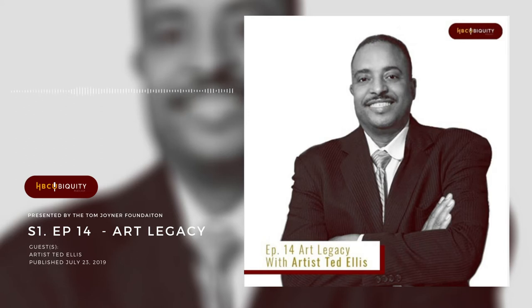Next, we'll revisit an earlier conversation with another long-time friend of the Tom Joyner Foundation, Dr. Billy Hawkins of Talladega College. Talladega is home to some of the most famous and valuable HBCU art ever to exist — the Amistad murals. And if you don't know about those murals, keep listening to this episode.